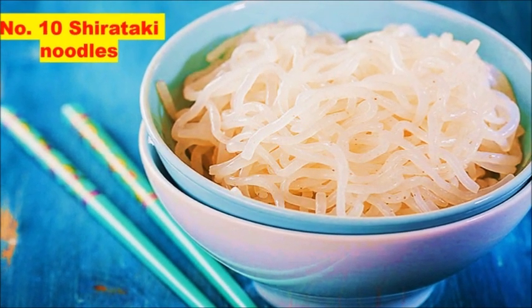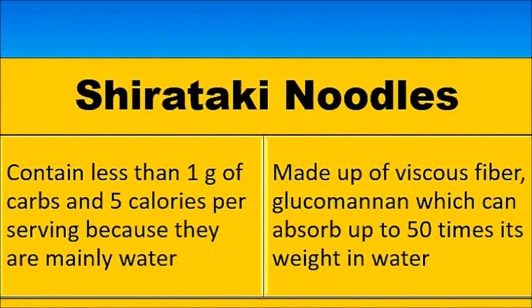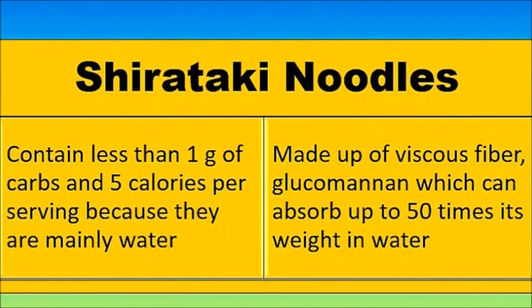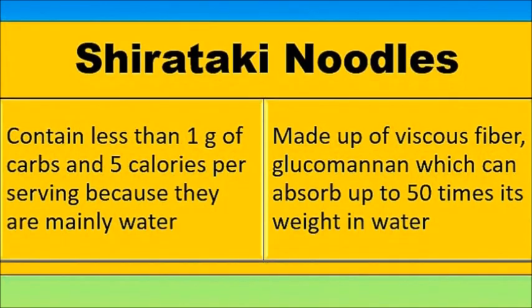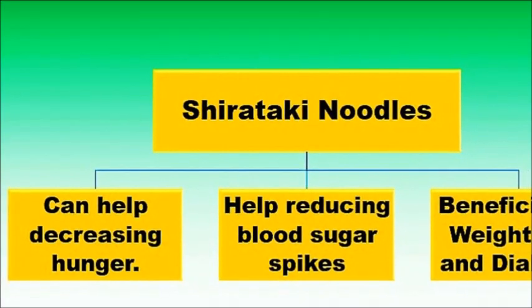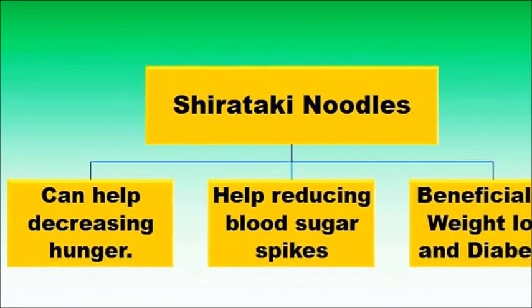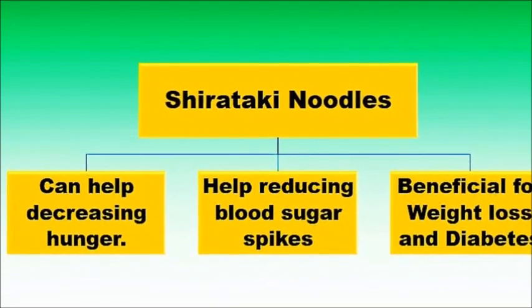Number ten: shirataki noodles. Shirataki noodles are a fantastic addition to a ketogenic diet. They contain less than 1 gram of carbs and 5 calories per serving because they are mainly water. These noodles are made from a viscous fiber called glucomannan, which can absorb up to 50 times its weight in water. This can help decrease hunger and blood sugar spikes, making it beneficial for weight loss and diabetes management.